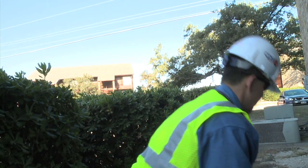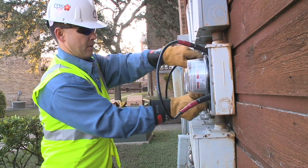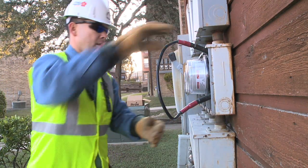One by one, CPS Energy technician Jimmy Rodriguez is helping to replace 100,000 analog meters. We're actually installing OMR meters, which are better known as digital meters. We're installing these throughout the whole city and we're focusing on our foot routes to actually get these installed.